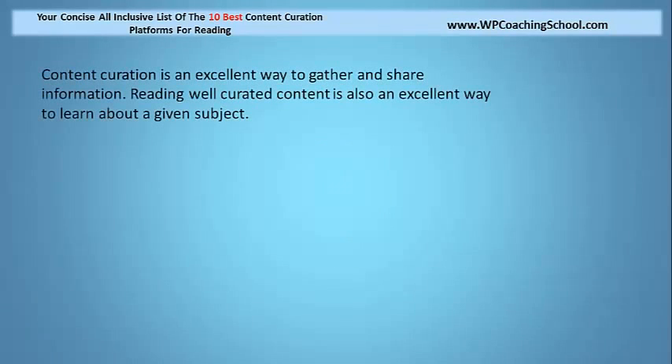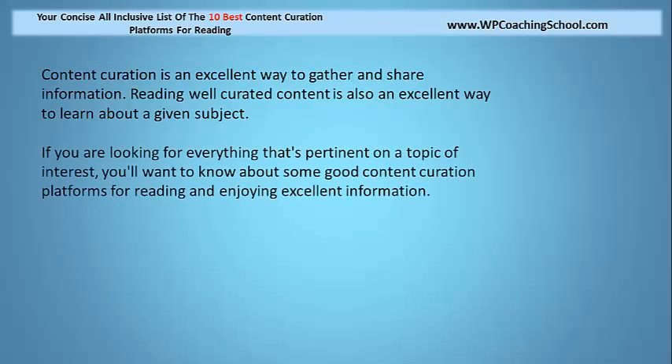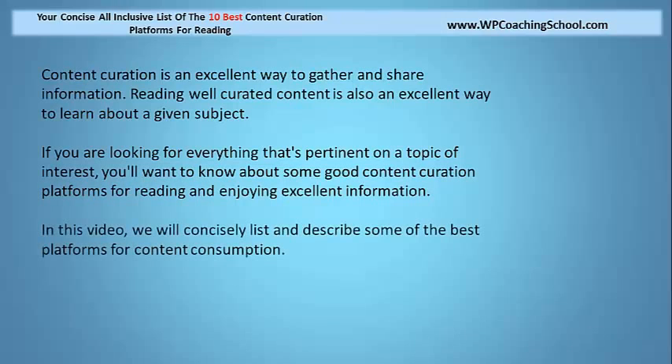Content curation is an excellent way to gather and share information, and reading well-curated content is also an excellent way to learn about any given subject or topic. And if you're looking for everything that's pertinent on a topic of interest, you'll want to know about some good content curation platforms for reading. In this video, we will concisely list and describe some of the best platforms for content consumption.